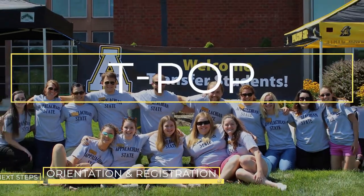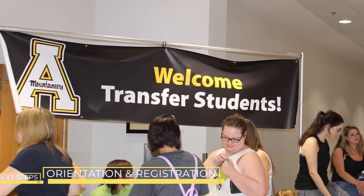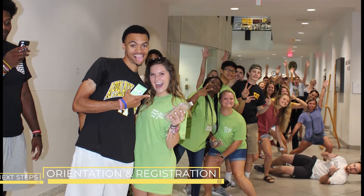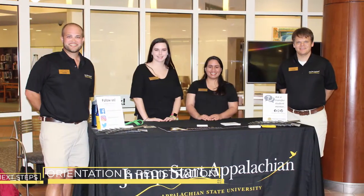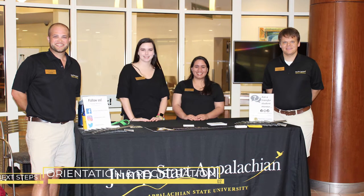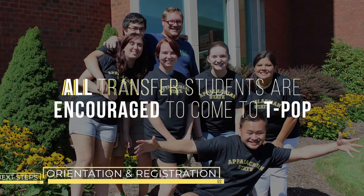TPOP is our transfer pre-orientation program, held in April and November. TPOP was developed to supplement your orientation and help newly admitted transfer students find answers not covered at the official orientation. You will learn about financial aid, housing, employment, and getting involved. All transfer students are encouraged to come to TPOP to meet other transfers and learn more about the transfer process.